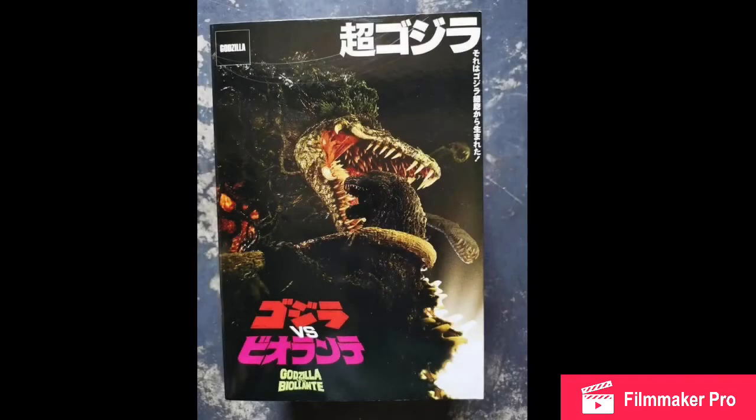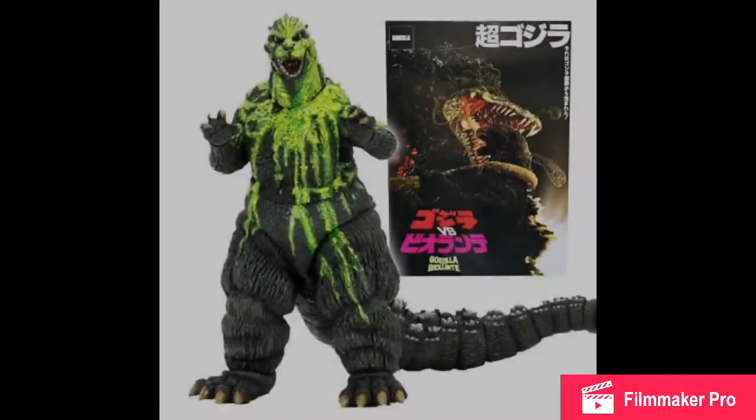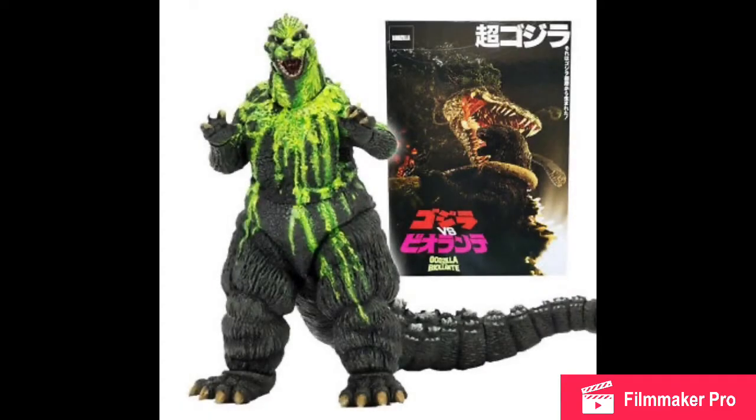Next we have our first look at the NECA Godzilla 1989 Biollante Bile version box, which is pretty cool. The figure has already been released in Hong Kong and China, so if you live in that area and were thinking about getting this, there you go.